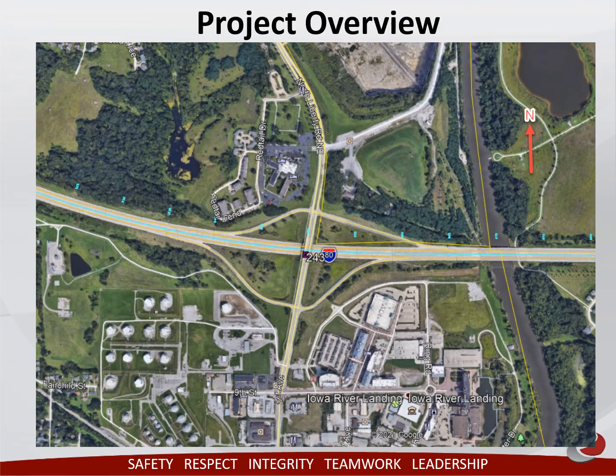This slide shows the current interchange and trail. The current interchange does not meet future traffic volumes and growth projections in the area, so it's time to update the interchange.